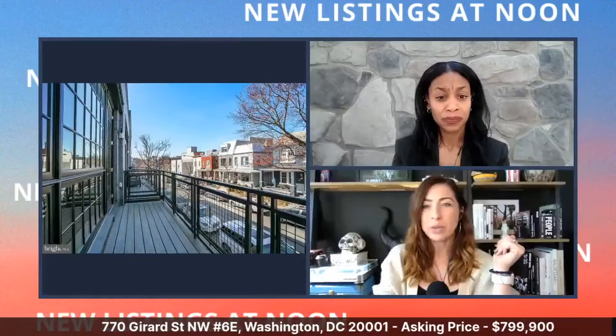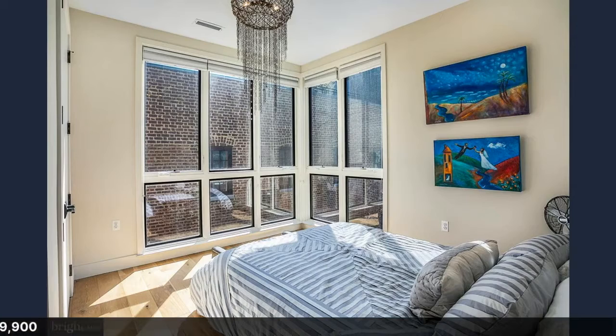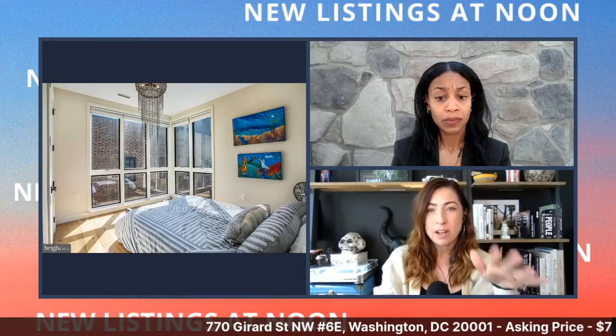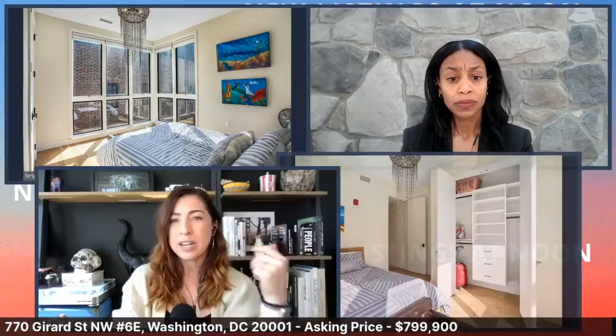Moving into the bedrooms — there's double exposure here and they're a nice size. The current owner has added some really interesting light fixtures throughout. These weren't part of the original spec but they add a lot more depth to the space.